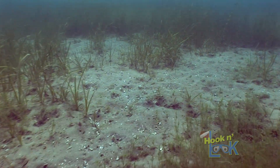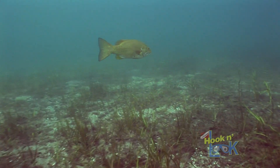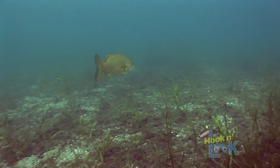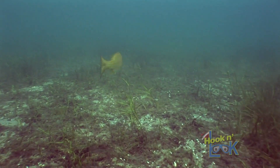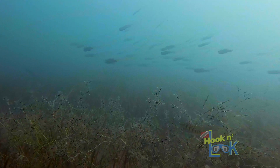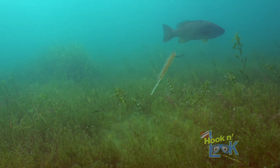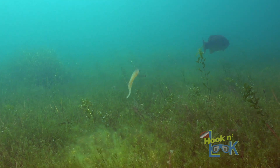For instance, round gobies are more noticeable on open sand patches, and therefore smallmouths can easily stalk them and are likely feeding on the bottom. On the other hand, schools of yellow perch hover over the weed growth, where perhaps a drop-shotted worm would be more productive.